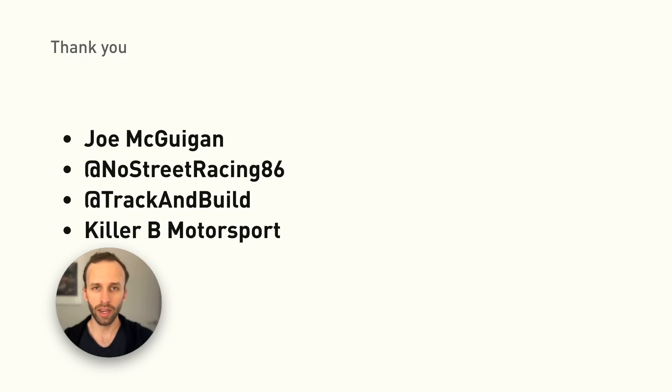And I want to give a thank you to Joe McGuigan, NoStreetRacing86, Track and Build, and Killer B Motorsport. I'll see you all in the next one.